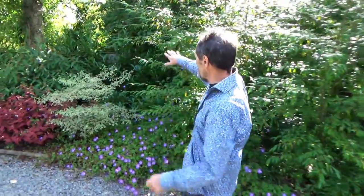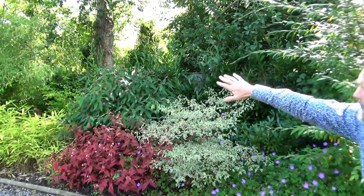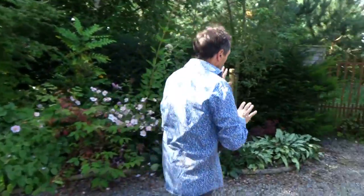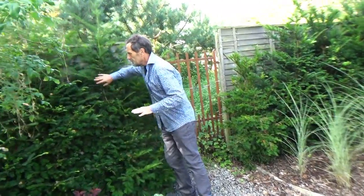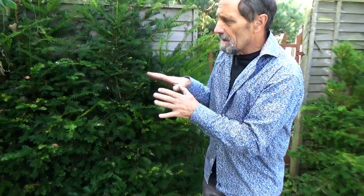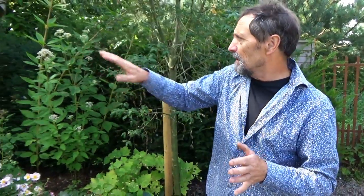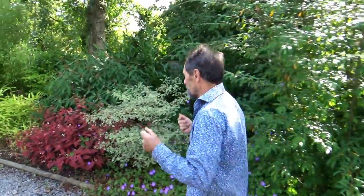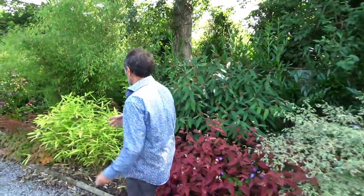We have a background of laurel. Now that was a mistake — we all make mistakes in gardening. I should have used yew: a much tighter, flatter background. The problem with yew is it's very slow, and I was being a bit lazy, so I put the laurel in. Laurel is more available and it's cheaper, but I think yew is a better, more neutral background to show off the plants. But anyway, we have laurel, we're stuck with laurel. We'll keep it and see what else we have — another bamboo.